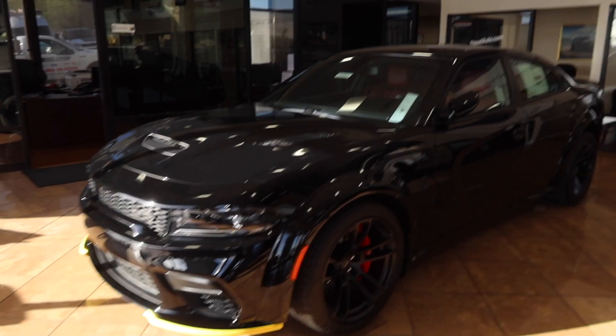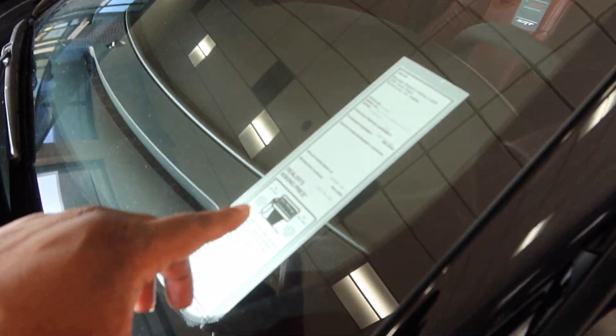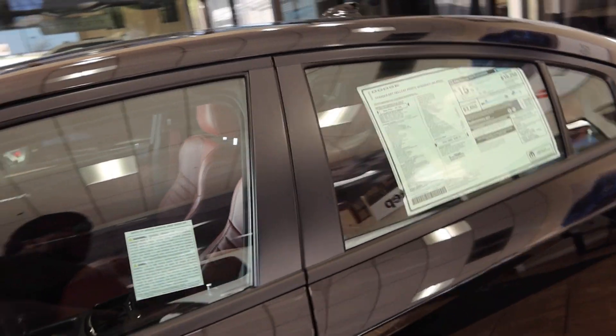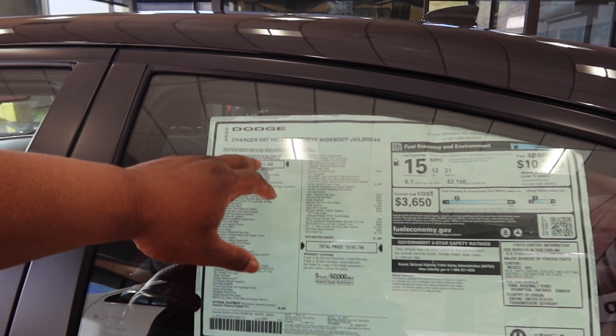So boom, we got the wide body — let's get active. As you can see, they want a hundred and fifty thousand for this one — fifty thousand dollar markup. This one right here is the Red Eye.